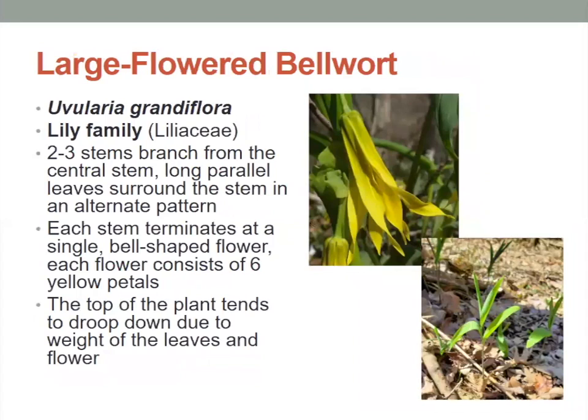The large flowered bellwort has two to three stems that branch from a central stem and has long parallel leaves that surround the stem in an alternate pattern. Each stem terminates at a single bell-shaped flower with six yellow petals. The top of this plant tends to droop down because the weight of the leaves and the flower are pretty heavy, so you'll see a droopy flower at the top.